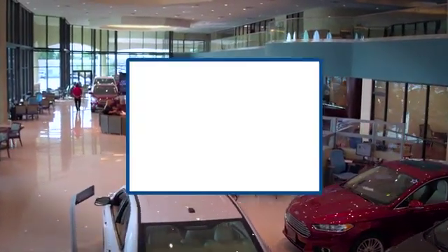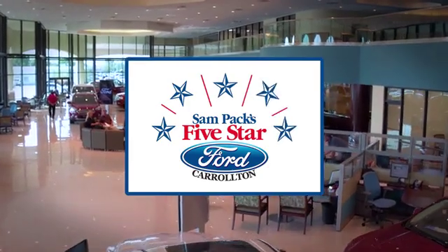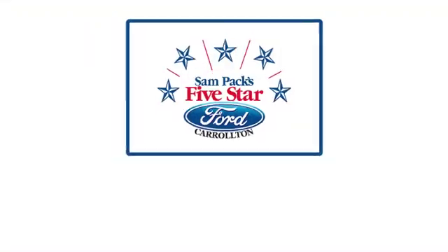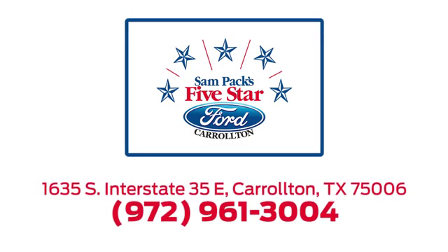For the entire car buying and ownership process, SamPak's five-star Ford Carrollton is here to help. Call, click, or stop in today. We're located at I-35E and Crosby Road in Carrollton, Texas.